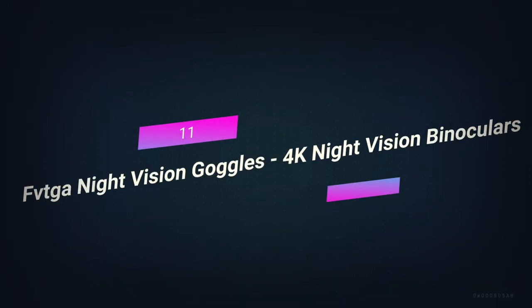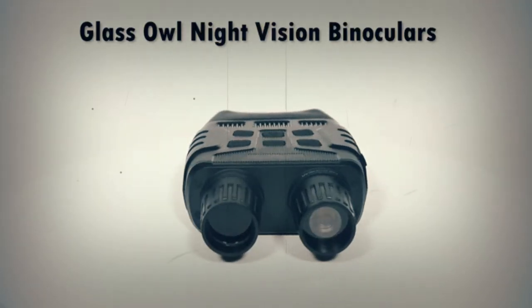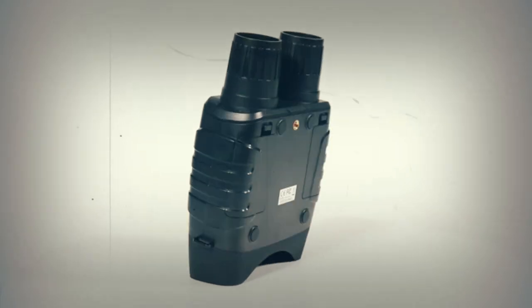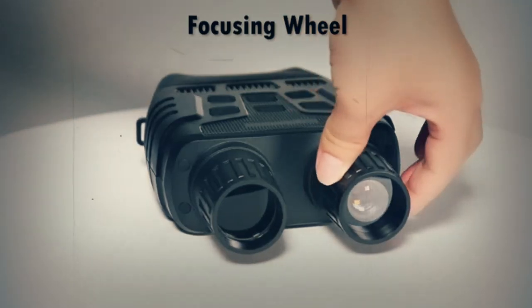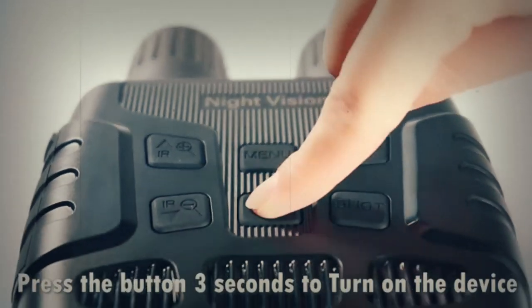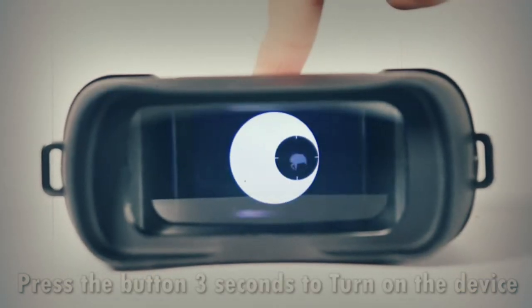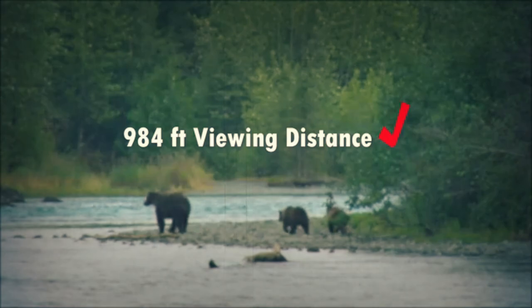Number 11: FVTGA Night Vision Goggles 4K Night Vision Binoculars. Every survivalist knows how important it is to have good lighting tools, like tactical flashlights and headlamps. But what if you need to see in the dark without being seen? How much stealth was needed for the task at hand? The next thing you'll need to do the job is night vision gear. FVTGA Night Vision Goggles are a cheap way to see in the dark.